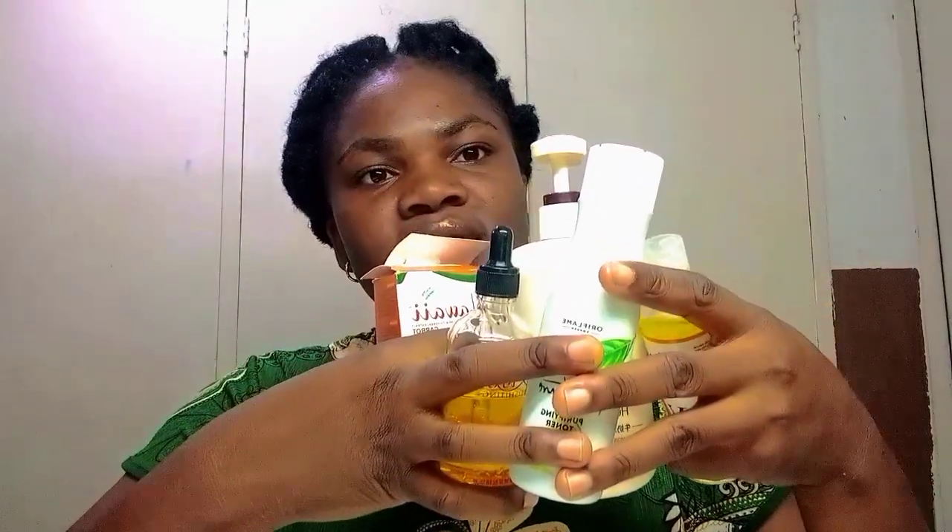Sometimes I also go in with this vitamin C oil, which is really good if you want that melanin-popping bright skin. It smells so good and you really need it, most especially this season — harmattan has already started in some places. So that is everything I use for my skin, all the products you're seeing here, plus very good water.